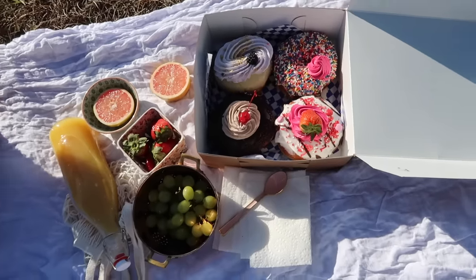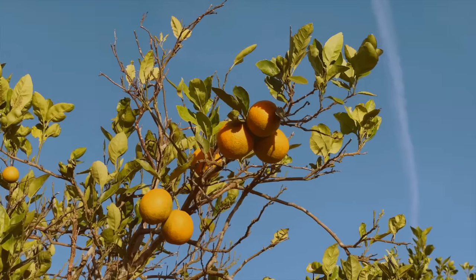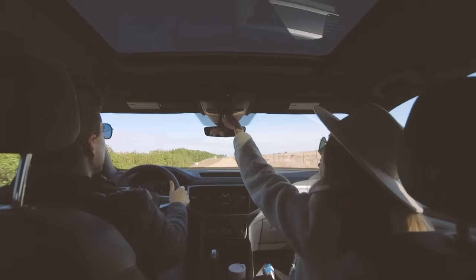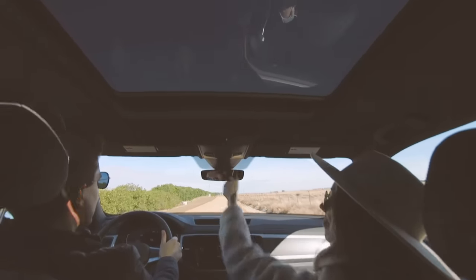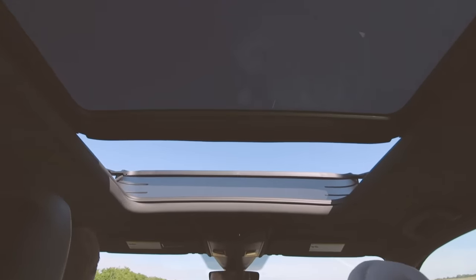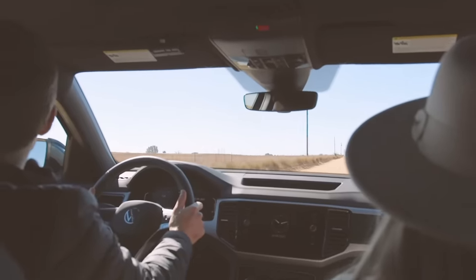Look at this deliciousness! Our picnic was so lovely — our taste buds were just spoiled with the donuts and the fruit. It was fabulous. The donuts were just a highlight.